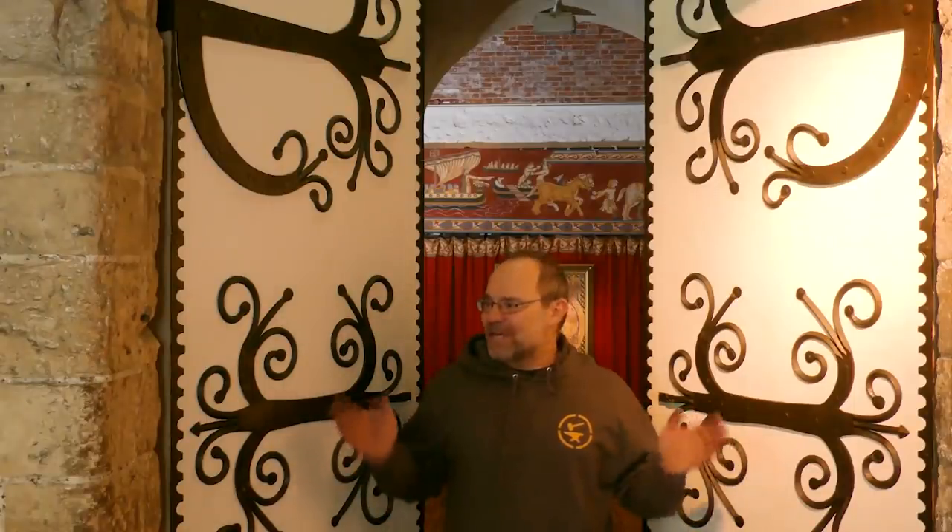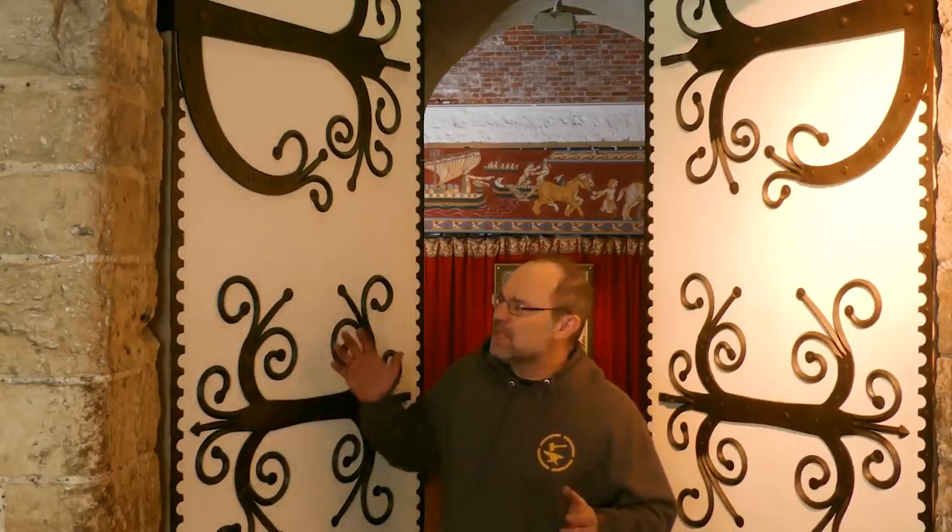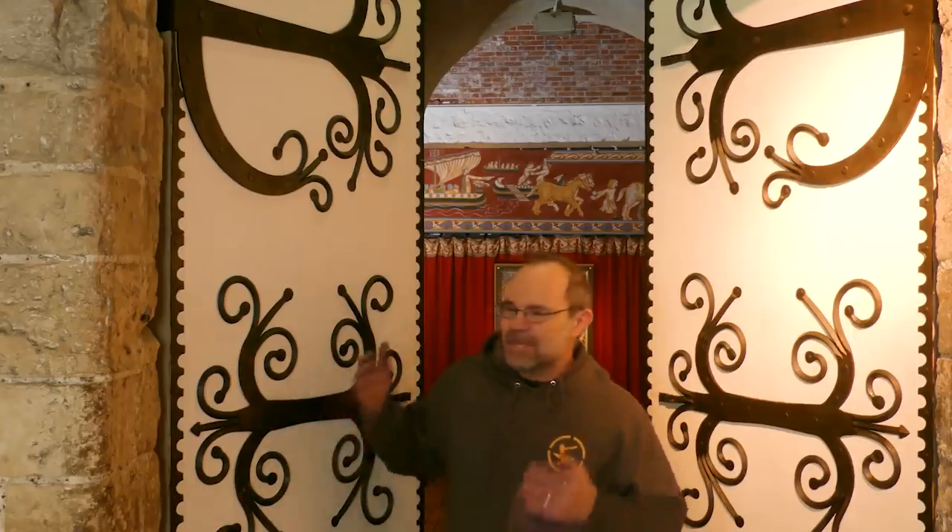And here we are at the white leather doors — and this just sums up the courage that was involved in doing Dover. You have beautiful blacksmith work here on all of the panels, the hinges, and the framing. And then you've got white calfskin leather in a tourist attraction, in a castle, in salty air, combined with metalwork. I would imagine the word 'lunatic' was used — and yet they've survived. What a fabulous thing. Look at them. They are just amazing.